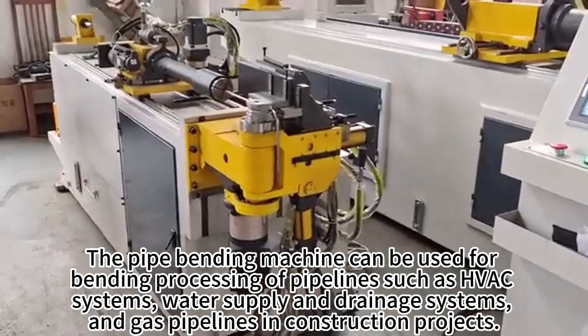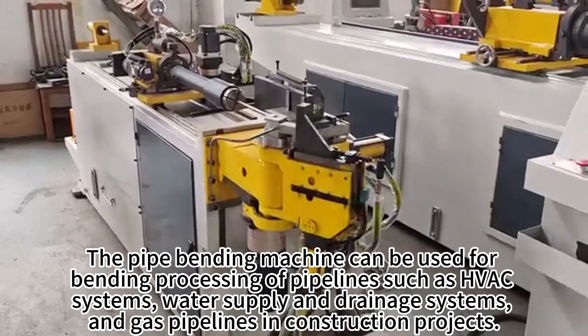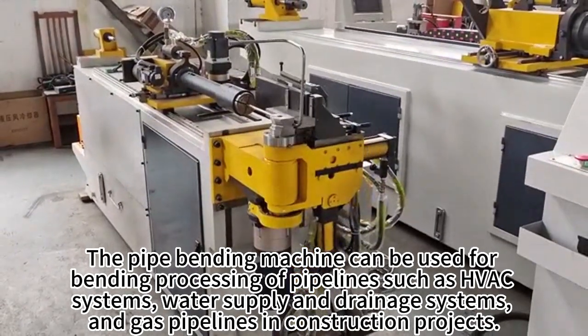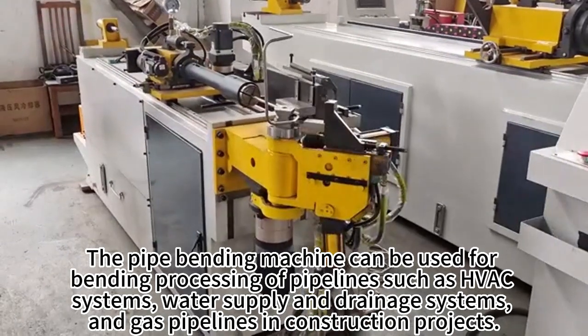The pipe bending machine can be used for bending processing of pipelines such as HVAC systems, water supply and drainage systems, and gas pipelines in construction projects.